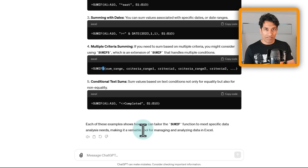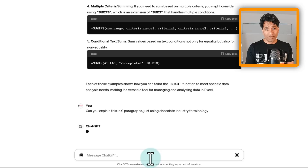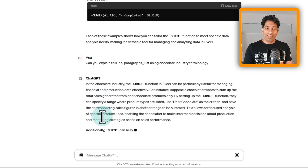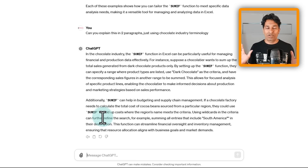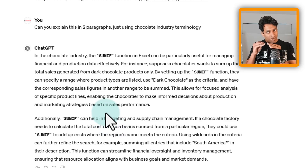You can ask: 'Can you explain this in two paragraphs using chocolate industry terminology?' It will rewrite the explanation using words and terminology from the chocolate industry — very helpful if you're new and don't want to read through documentation full of technical terms. For example, it explained: 'In the chocolate industry, the SUMIF function can be useful for managing financial and production data — suppose a chocolatier wants to sum total sales from dark chocolate products only.'